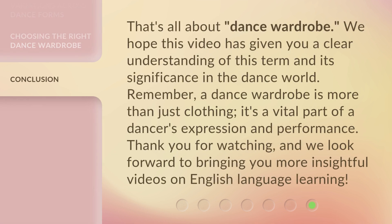That's all about dance wardrobe. We hope this video has given you a clear understanding of this term and its significance in the dance world. Remember, a dance wardrobe is more than just clothing — it's a vital part of a dancer's expression and performance. Thank you for watching, and we look forward to bringing you more insightful videos on English language learning.